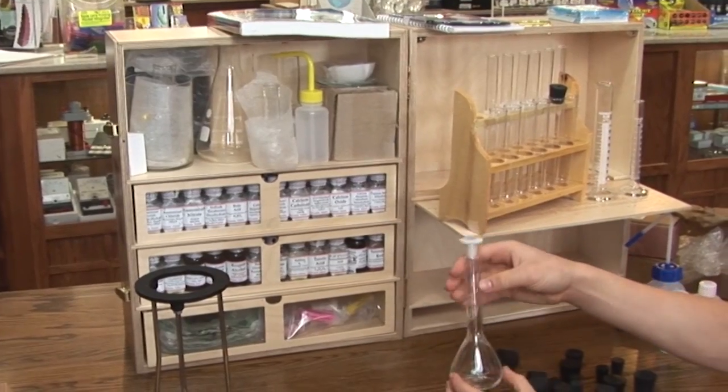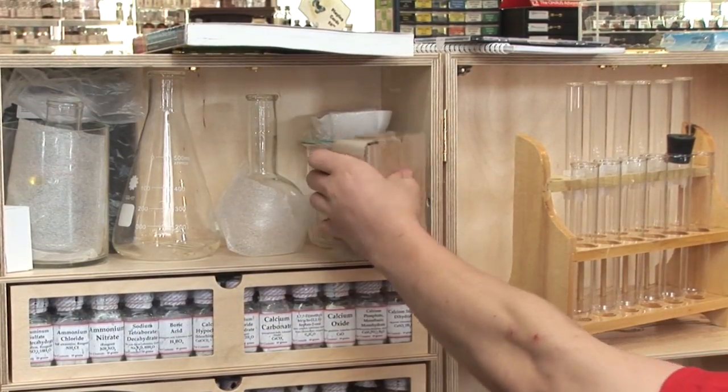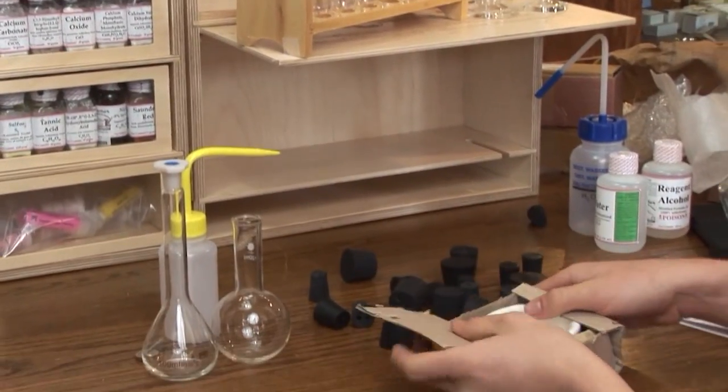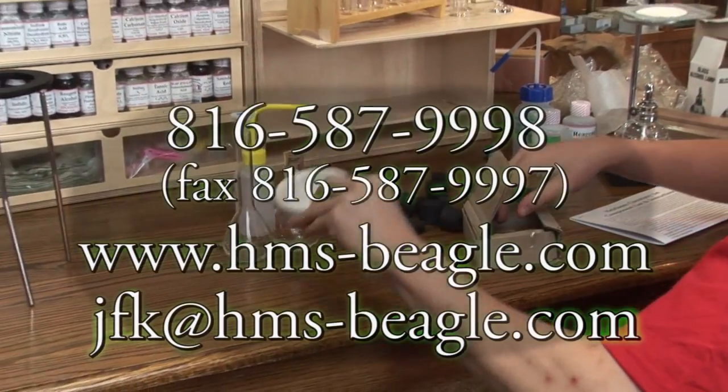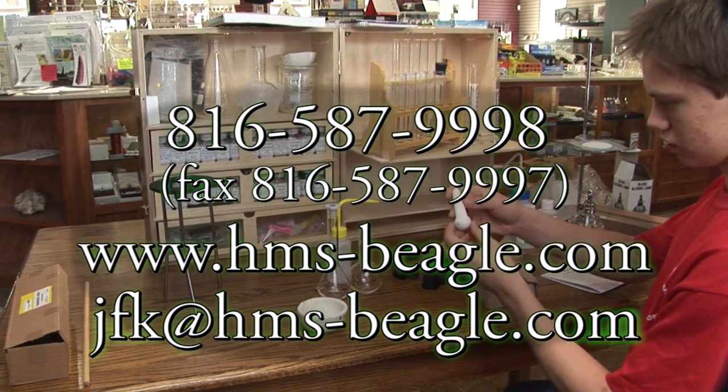The set's glassware and equipment are all of professional quality and design, and are sourced from a small science supply company in the Missouri Ozarks. The glassware and equipment are just like you would find in any industrial, medical, or school laboratory. A complete list of all chemicals, glassware, books, and equipment can be found online.